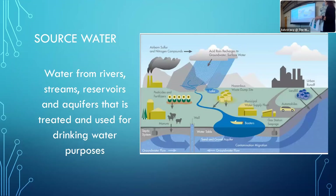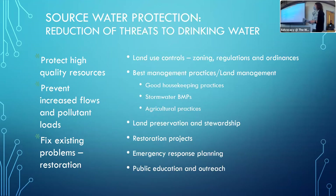Everything my group does at the authority is focused on source water protection — anything that's treated and then used for drinking water purposes, which may have various threats throughout the watershed. We're looking at the reduction of threats to drinking water in many ways: protecting high quality resources, preventing increased flows and loads into our water supply, and fixing existing problems through restoration. That can include stormwater BMPs, agricultural practices, land preservation, emergency response planning, and public education and outreach.